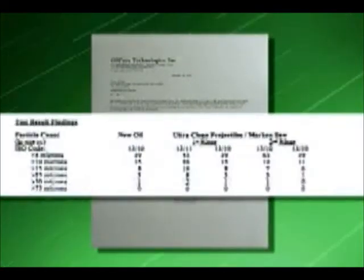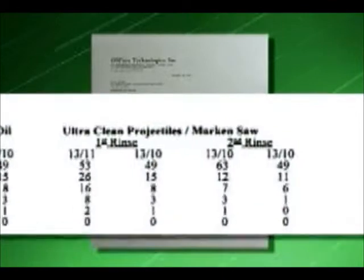Research has proven that clean oil and a clean hydraulic system are the keys to longer system life and less downtime.